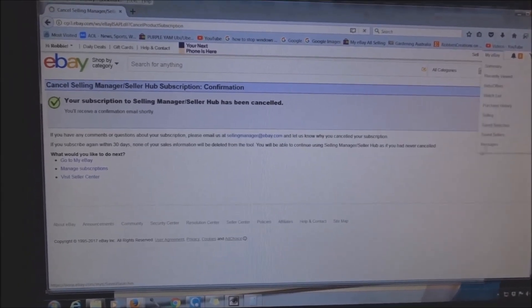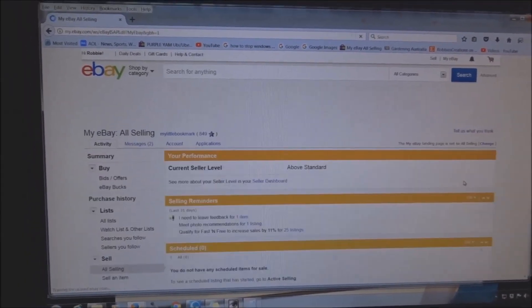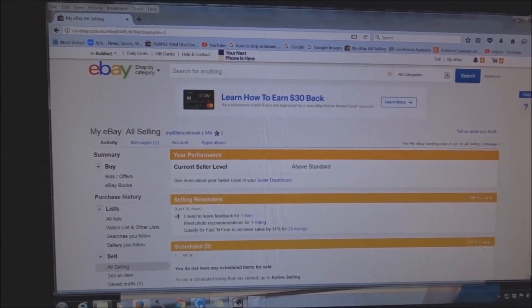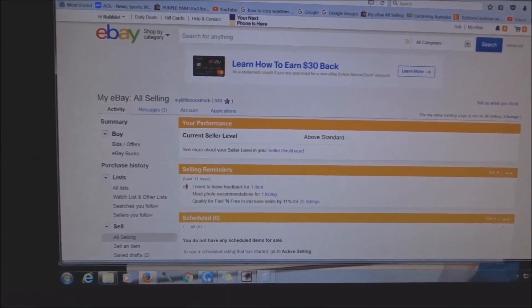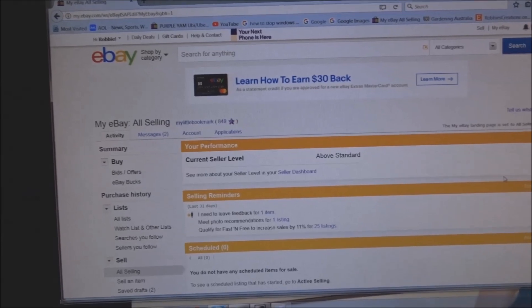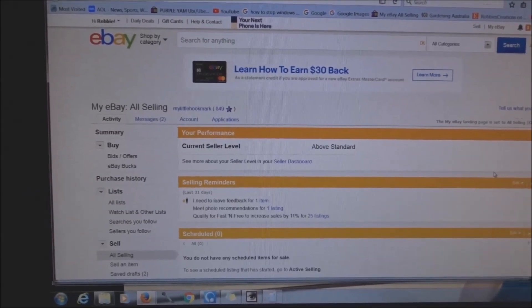That's it. Now you should be able to go to My eBay and you're back on your original My eBay. I have it set to All Selling. Very simple — if you need to, just slow down this video and go through it. This is one way to change it back.